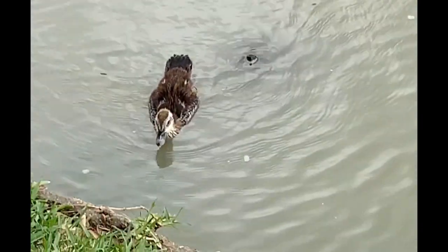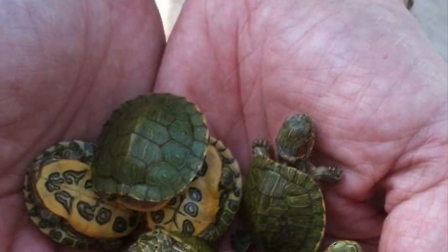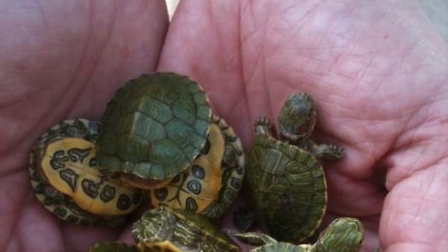What about turtles? Do baby turtles look like their parents? And what does a turtle's life cycle look like? These baby turtles look just like their parents.